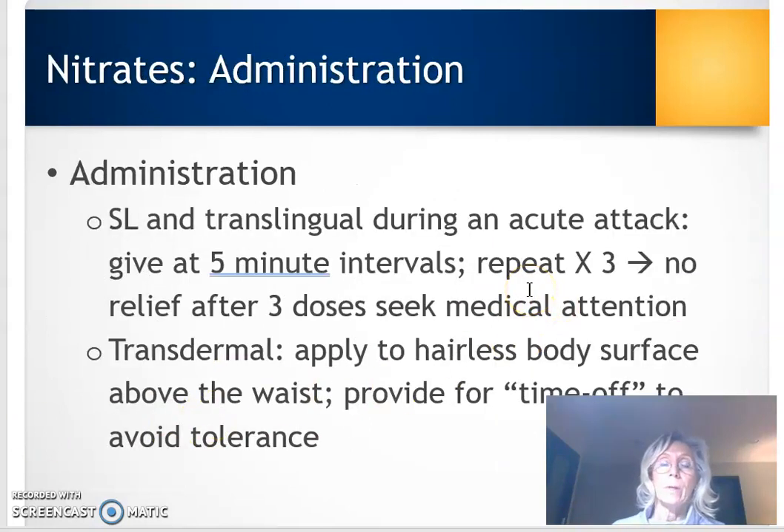With sublingual administration, give it when a patient is having an acute attack. It has very rapid absorption through the vasculature in the mouth. You give it at five-minute intervals — if no relief, repeat it. Second time, no relief, give it a third time. If there's no relief after three doses, the patient needs to call the provider and get to the emergency room immediately, because it's likely the patient is having a myocardial infarction.